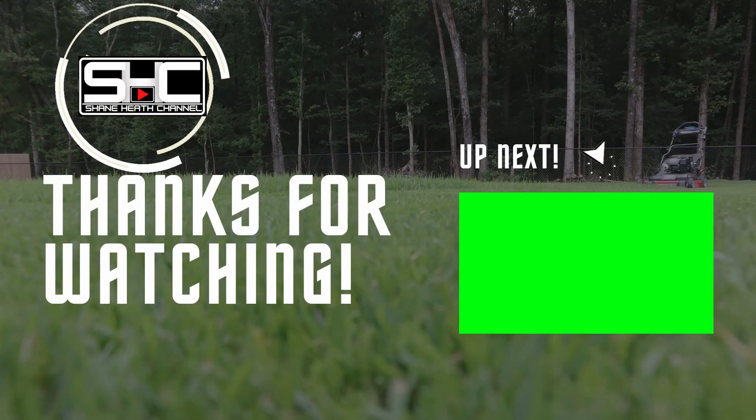If any of this was useful and you found a gift for your dad, be sure to consider subscribing to the channel — we'll have more content like this in the future. Tell your dad to look us up too; there's a lot going on here he might enjoy. I hope you all have a Merry Christmas. This is Shane Heath — I'll catch you in the next video.